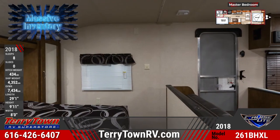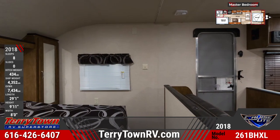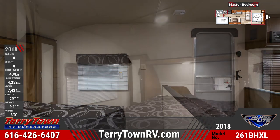Your master bedroom features a half wall, a privacy curtain, mirrored bedside wardrobes, and a queen-size bed and bedspread.